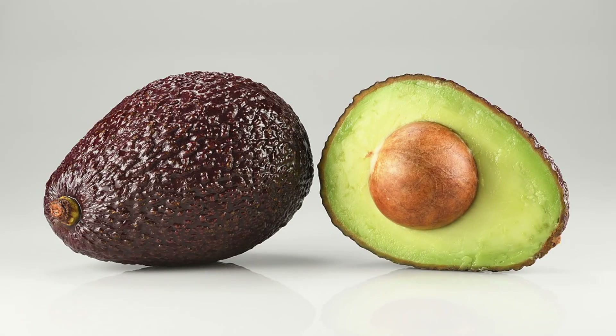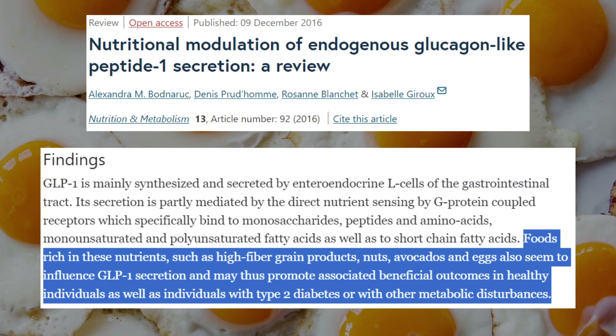The avocados in the study were Hass avocados, especially great when made into guacamole. The fourth food is eggs. Eggs are a rich source of protein and monounsaturated fats, which can play a role in GLP-1 secretion. A 2016 review on nutritional modulation of endogenous GLP-1 secretion found that foods rich in these nutrients — including high-fiber grain products, nuts, avocados, and eggs — appear to influence GLP-1 secretion and may promote beneficial outcomes in healthy individuals as well as those with type 2 diabetes or other metabolic disturbances.